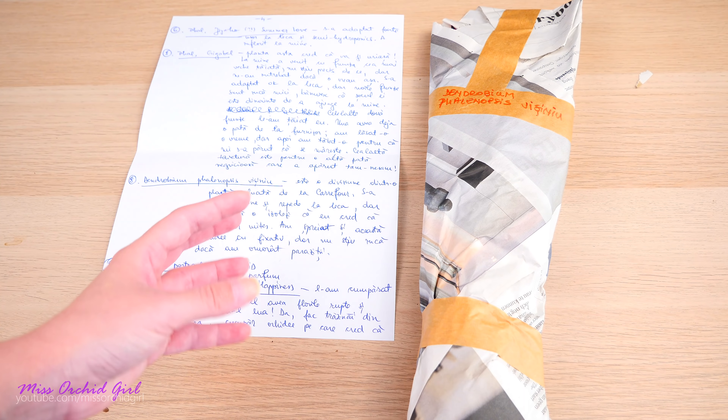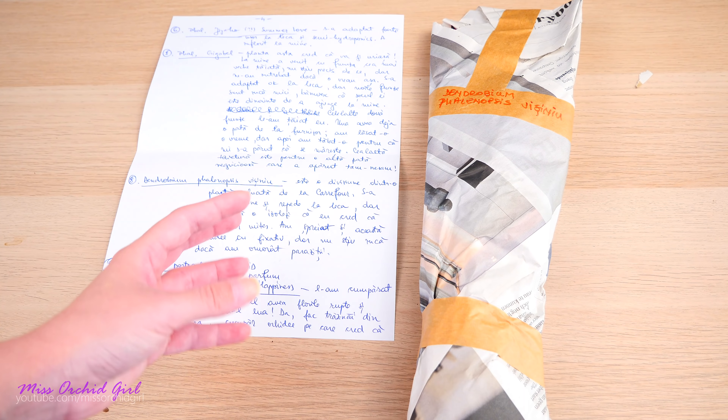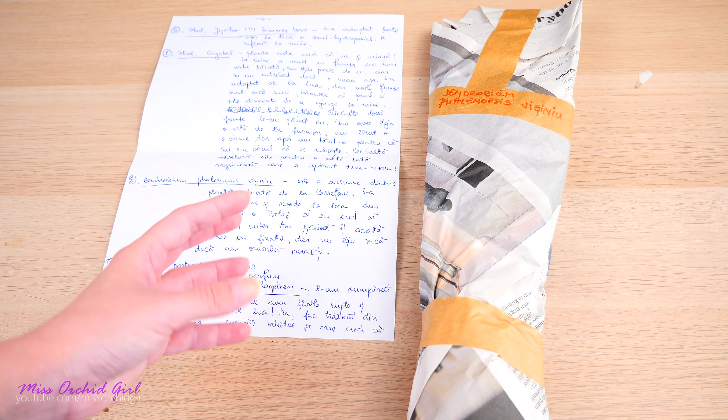Next we have a dark cherry colored dendrobium phalaenopsis type — just in time because I was considering that mine might have a little issue. Veronica says this is a division but it had spider mites at some point; she tried to treat it but isn't entirely sure she got rid of all of them. Don't worry about spider mites — I am an expert on eliminating them nowadays. For the red spider mite I'll link my DIY horticultural mineral oil recipe below. It works really really great, and he looks very very healthy.